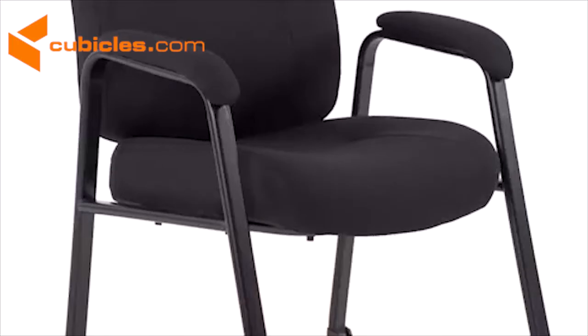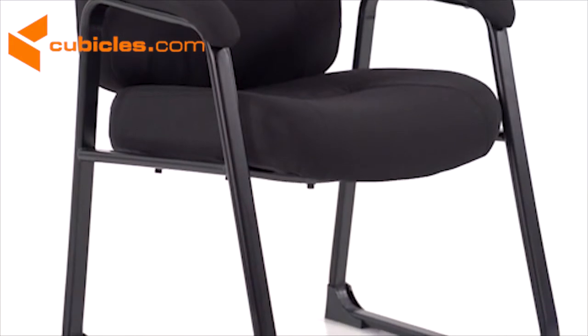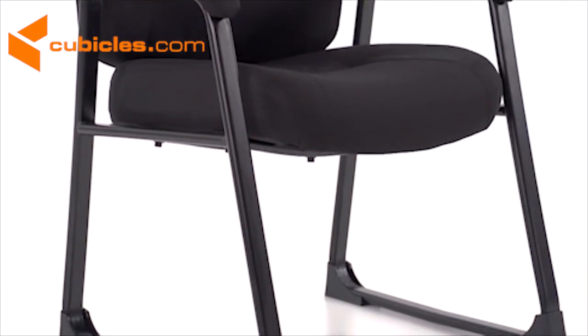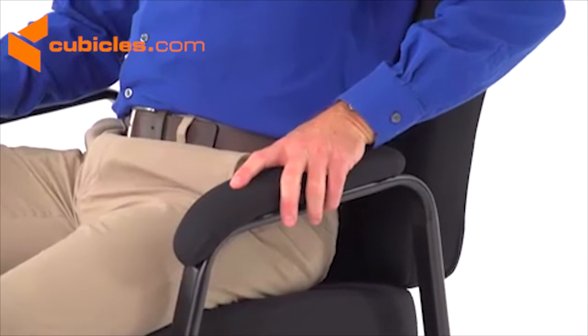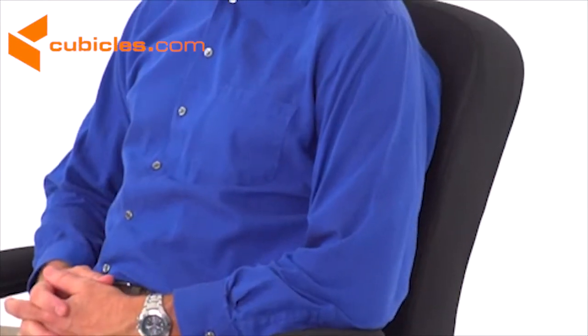This side chair is available in either black leather or black fabric upholstery and features integrated arms, a tubular steel frame with a black powder coating, and a sled base for added stability. Tested to 400 pounds, the Hercules series big and tall guest chair is a great complement to your reception and office seating areas.